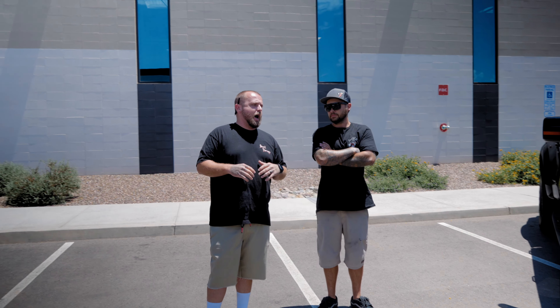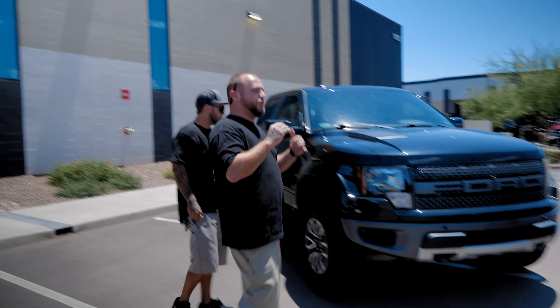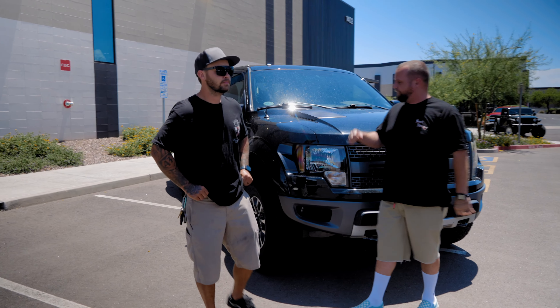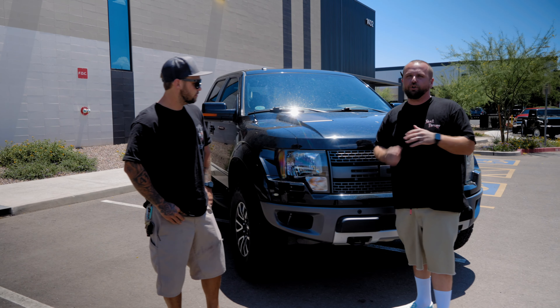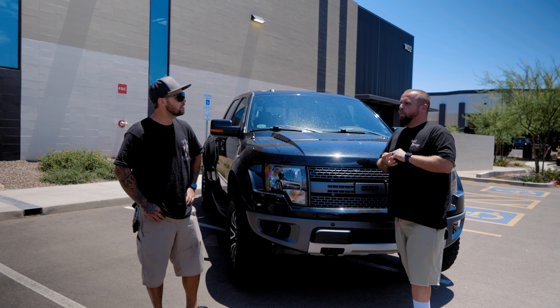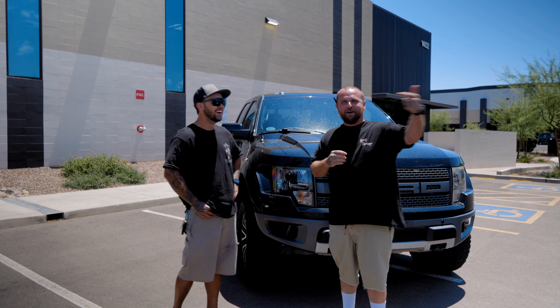We are now offering a drop-off truck service. We are starting off with Ford Raptor Gen Ones. Before, we've always done shocks on trucks that are taken off and brought to us. We are now going to offer: bring in the truck and we'll do a same-day turnaround for the rebuild services.